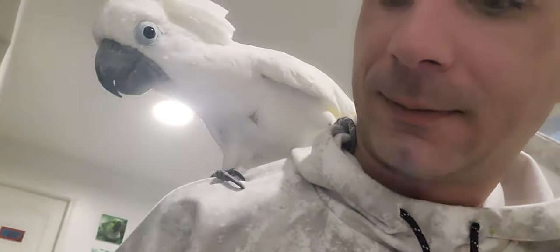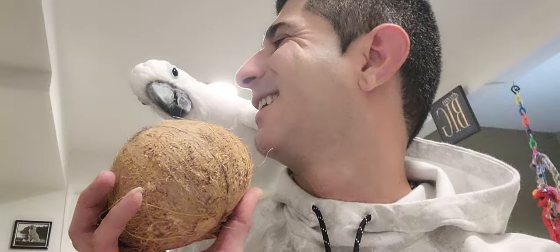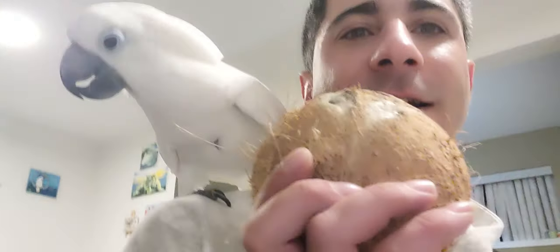Tonight we are going to eat Nargill. Can you eat Nargill? What do you call it in English? Do you know? I forgot. Coconut, coconut, coconut. That's the coconut. First we call it Nargill.